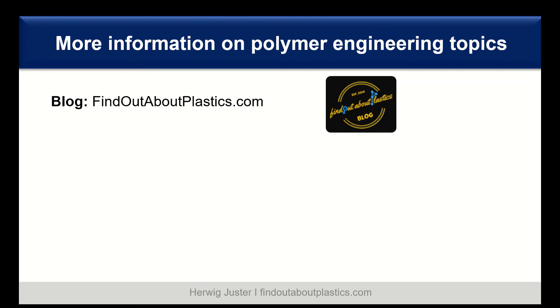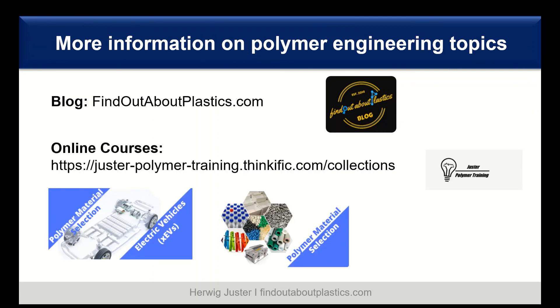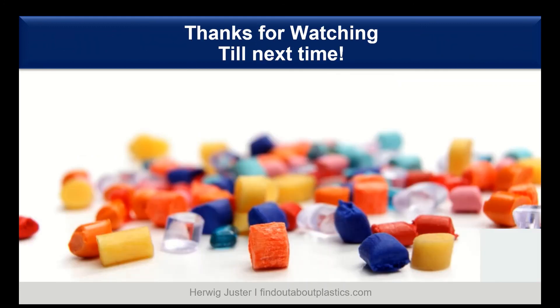If you want to find out more about different polymer engineering topics, I highly recommend my blog findoutaboutplastics.com. I also offer online courses for polymer material selection in general and for electric cars. I will link both my blog and online courses in the description below. Thank you for watching, do not forget to subscribe and smash that like button. Till next time, thank you and bye!